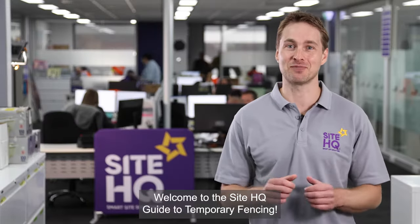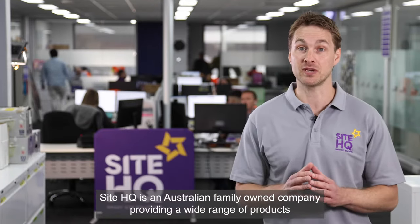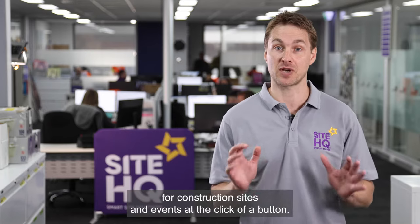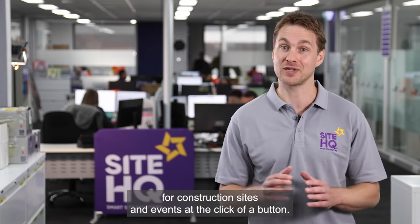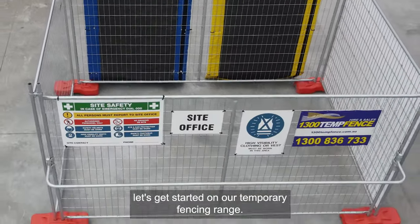Welcome to the SiteHQ guide to temporary fencing. SiteHQ is an Australian, family-owned company providing a wide range of products for construction sites and events. At the click of a button, why not check out our range at sitehq.com.au. Let's get started on our temporary fencing range.